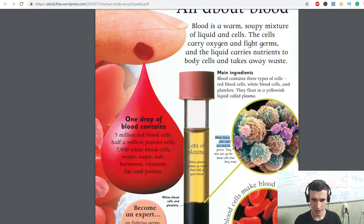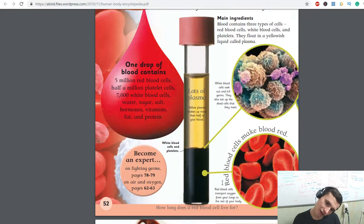White blood cells seek out and kill germs. They also eat up the dead cells that they meet. Red blood cells make blood red and transport oxygen from your lungs to the rest of your body.